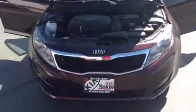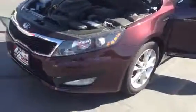Hi Dan, my name is McKay. I work at Young Kia in Kaysville. I just wanted to send you a little video to give you a closer look at the Kia Optima.